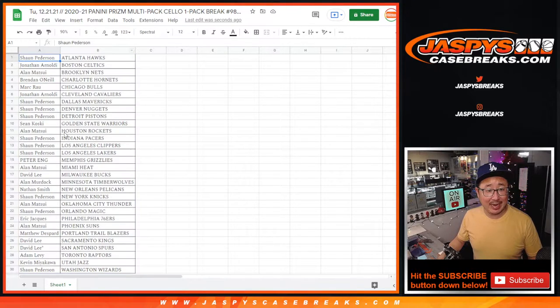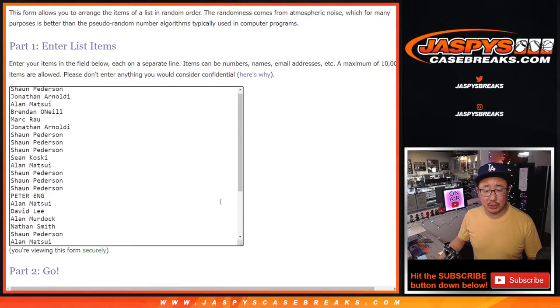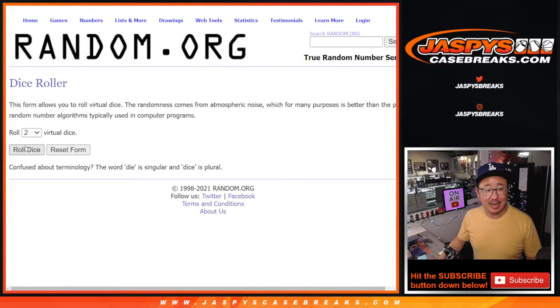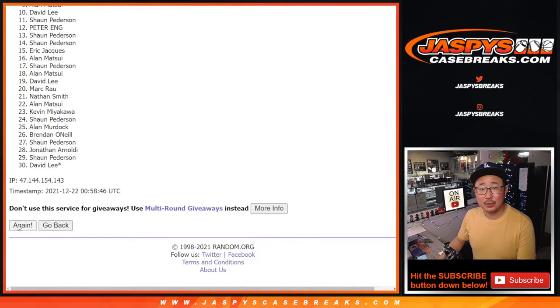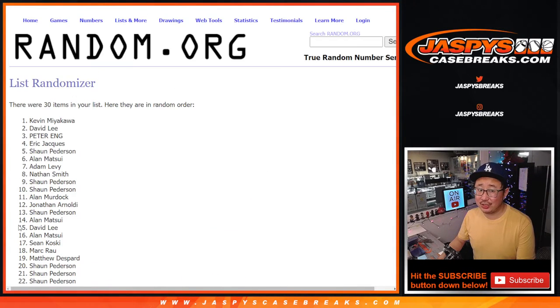Now let's flip back over here. Let's gather everybody's names again and see who's going to get into the Gold Rush Autographed Jersey break, which is a multi-player, multi-sport, random player break — top 10. Rolling after six: two and a four. Good luck. Rolling one through six and final time.